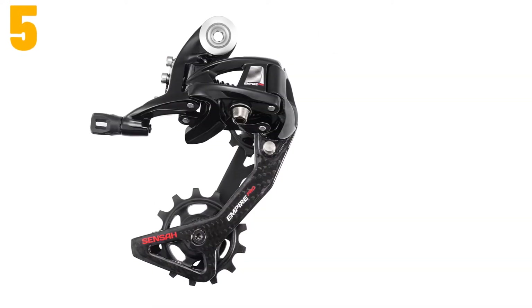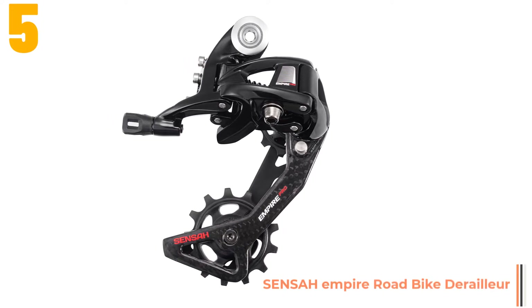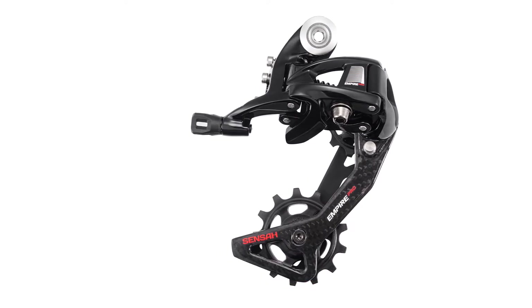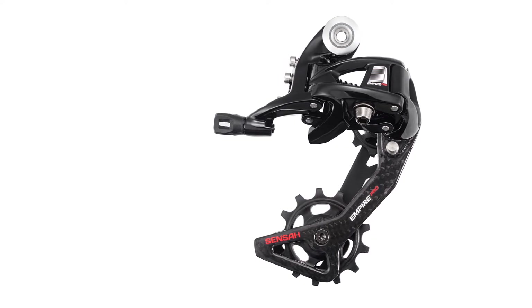Item number 5 is the Senza Empire Road Bike Derailleur. Specifications: Brand name: Senza. Type: Rear Derailleur. Origin: CN. Gears: 11 speed. Components: Derailleur.